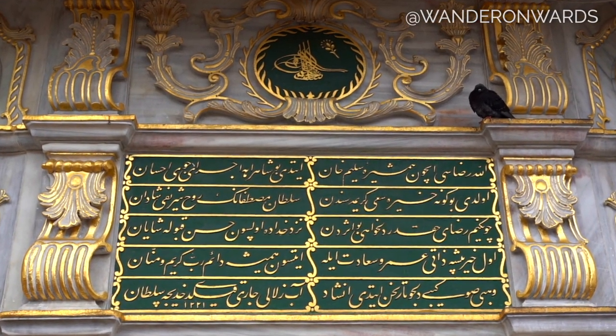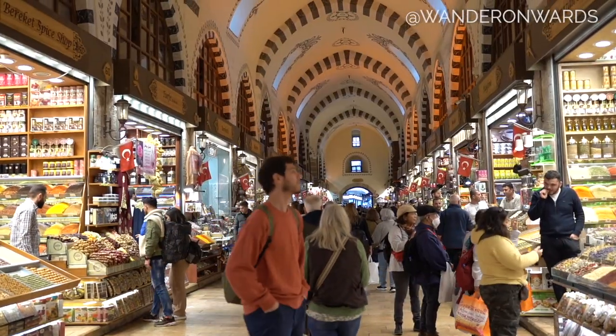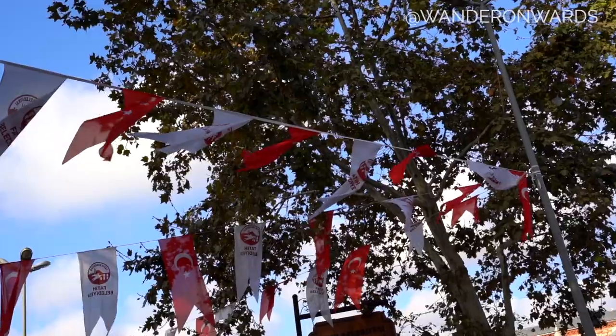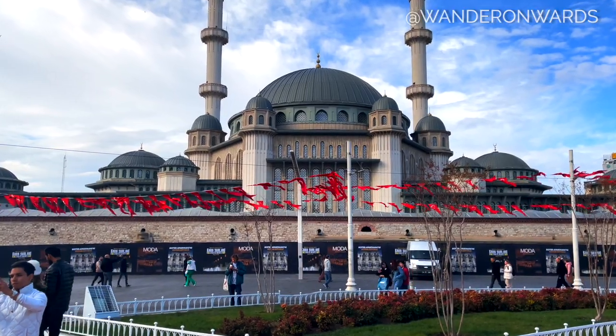Sultanahmet definitely feels more touristic, but the locals still meander through the markets in search of delicious food and great deals, so you're in good company. If you go north and across the river to Beyoglu, this is more of a shopping district in my opinion — you can find your favorite high street shops with some trendy restaurants and bars mixed in between.